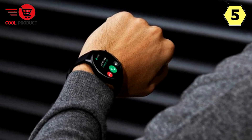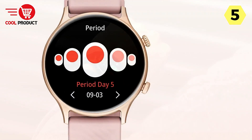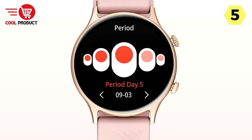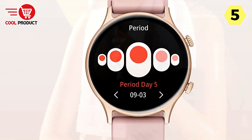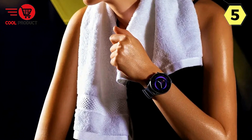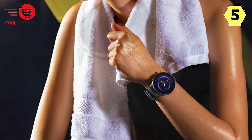Voice-calling features — stay connected with ease. Embrace the future of communication with the Zblaze Talk 2 Lite. Enjoy voice-calling, access your dial pad, view recent calls, manage contacts, and effortlessly reject calls. The built-in voice assistant adds a layer of convenience, making your smartwatch a true extension of your connected lifestyle.